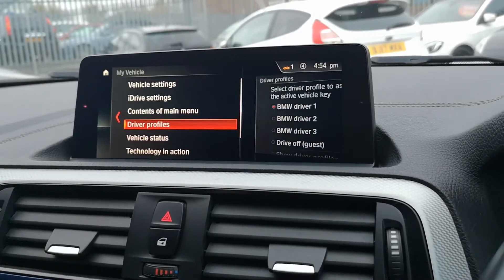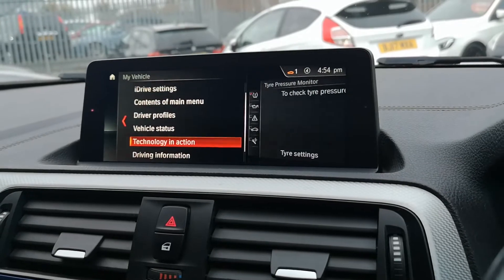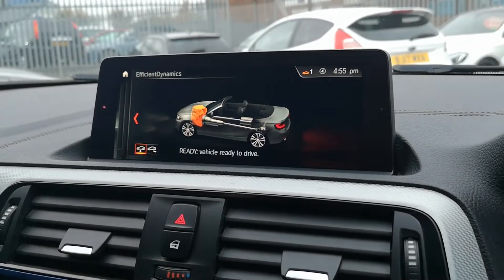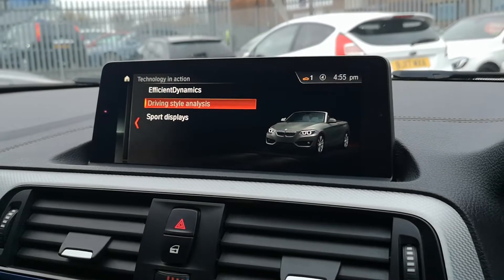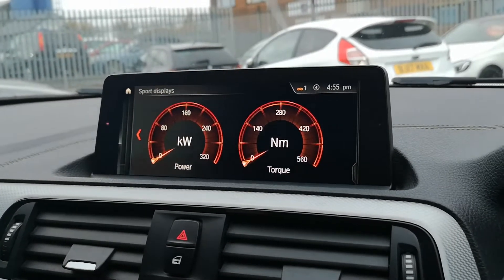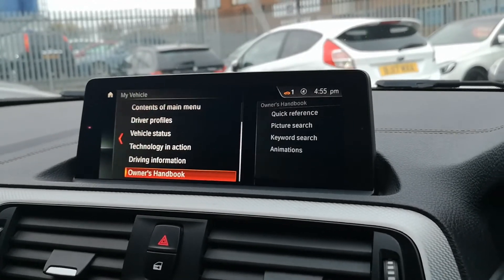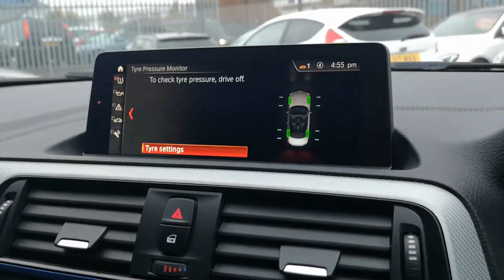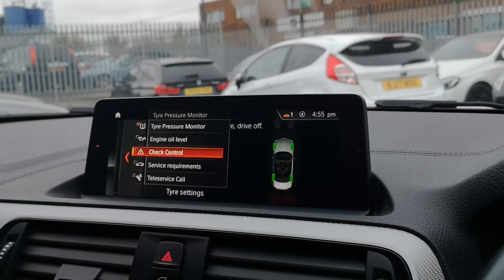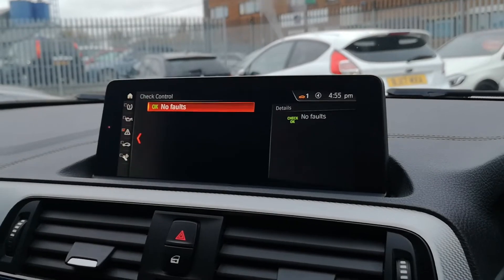Coming out of that, you can go into driver profiles which you can create yourself so the car adjusts to just the way you left it. There's also efficient dynamics, sports displays — for petrol heads like me those are for smiles per gallon — where you can gauge your power and newton metres of torque. There's also the owner's handbook, and most importantly vehicle status, which gives you tyre pressure monitors, engine oil level, check control, and service requirements.